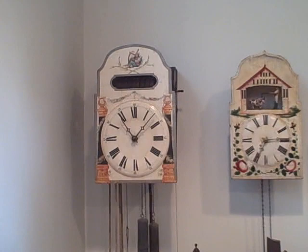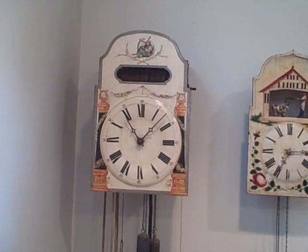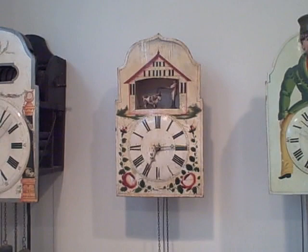The first clock at the end is a shield clock made in the Black Forest in the early part of the 19th century. The clock plays six musical tunes on a rank of bells. You can see there's a cutout in the shield which allows the bells and hammers to be seen, and as the clock plays, the hammers strike the bells and the musical tune is reproduced.